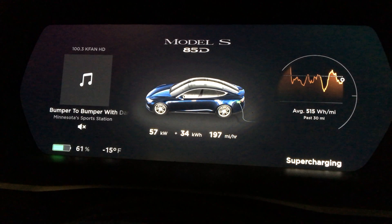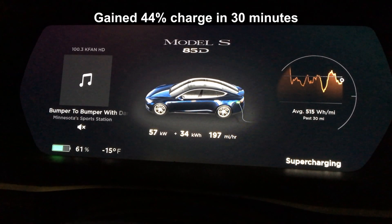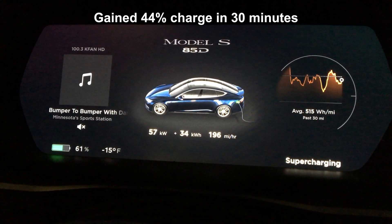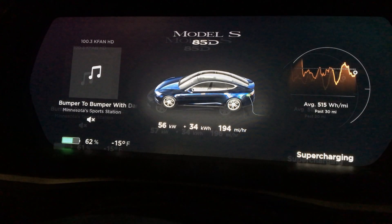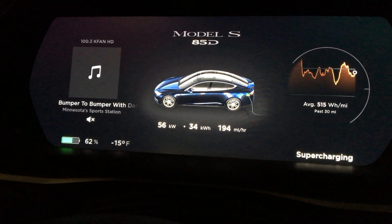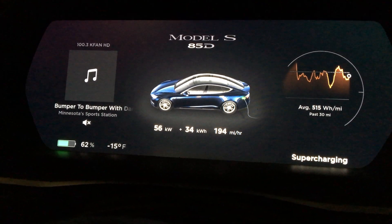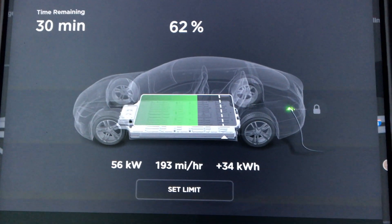It's now 6:16, about 30 minutes after I plugged in. We are charging a little slow, I think because of the temperature, but still up to 61 percent — plenty of charge to get home. Projected range of 90 miles. If I needed to stay and charge up to the 86 percent max I have set, it says it would take another half hour, because it will slow down the more juice that gets into the battery.